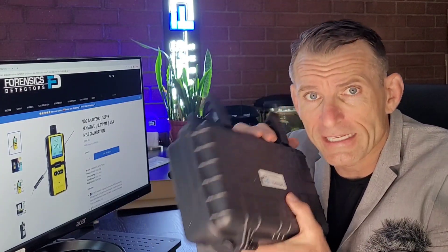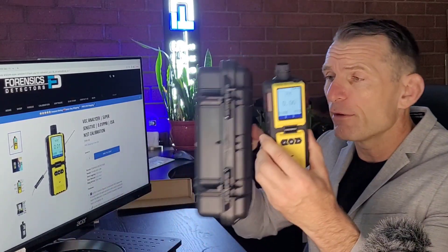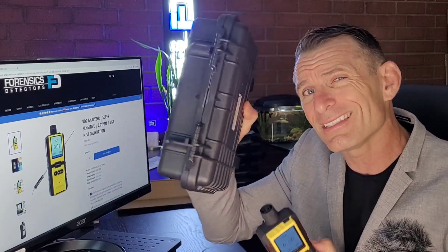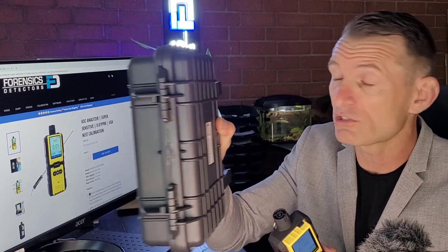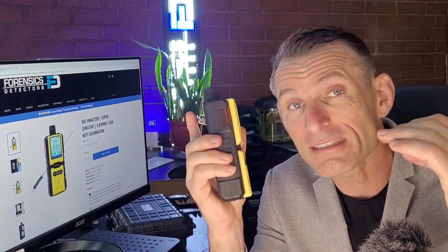This case is waterproof and sturdy. Also, because this unit is so sensitive, if I put it inside the case it would be detecting all the off-gas VOCs coming from the plastic packaging. So when you receive it, you're going to see some activated charcoal in the unit. What that does is absorb all those off-gas VOCs, so when you turn it on it doesn't give you false readings. If you do have a residual — if it's reading 0.5 or 0.3 when you turn it on — just leave it outside in fresh air and it will come back to zero. That's the way it works.